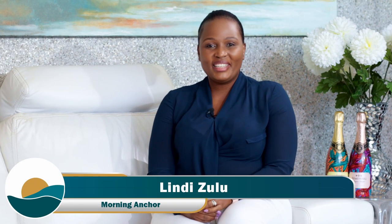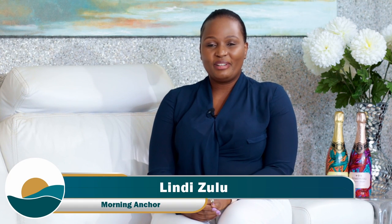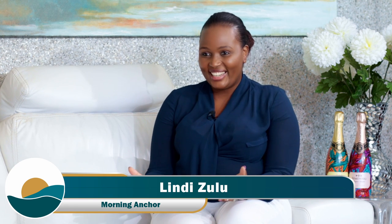Welcome back. I'm sitting with Johan, wine director from Simonsig. Welcome Johan — absolutely exciting to have you on the couch this morning. Thank you very much Lindy, it's very nice to be here.